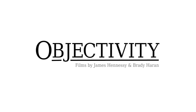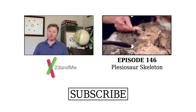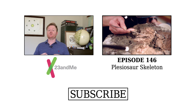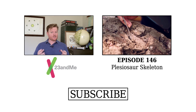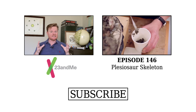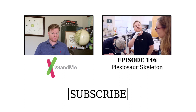This episode was brought to you by 23andMe, the online genetics service that can help you learn what the 23 pairs of chromosomes that make up your DNA can teach you about your ancestry, traits, and health. If you'd like to help with scientific research and discoveries or just learn your own personal DNA story, go to 23andMe.com slash objectivity.